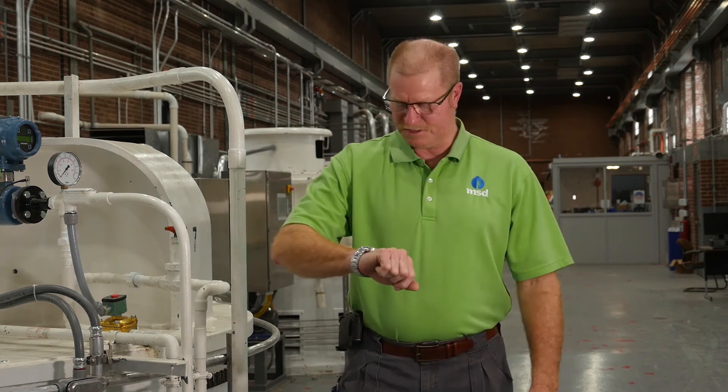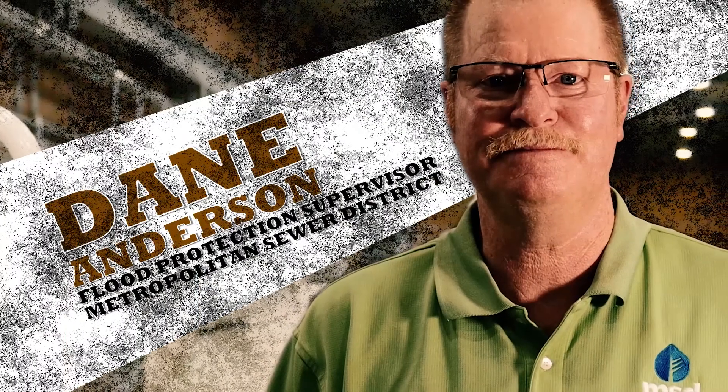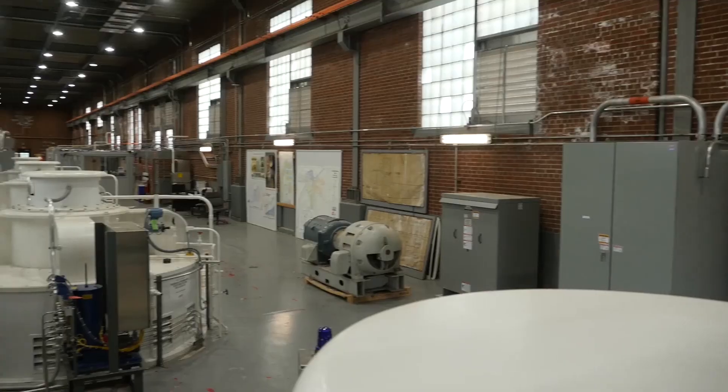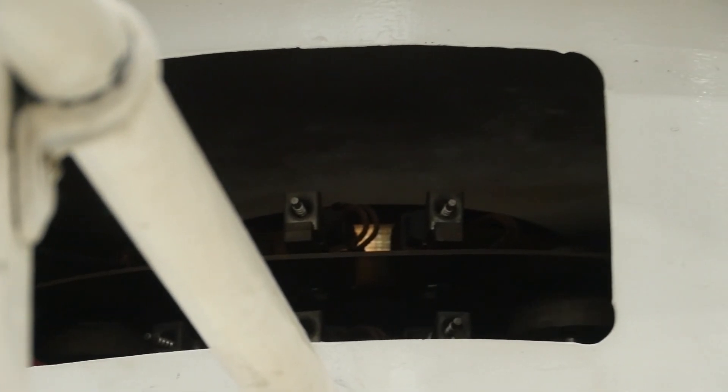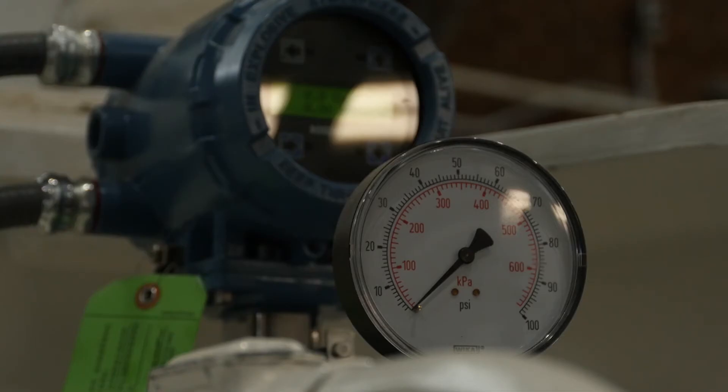I thought somebody was here to interview me. I'll just do it myself. I'm Dane Anderson, I'm the flood protection supervisor for MSD here in Louisville, Kentucky. We're looking at eight flood pumps here, and in the center section you'll see our switch gear and motor control center. We have capabilities of pumping about 2.5 million gallons a minute at full capacity.